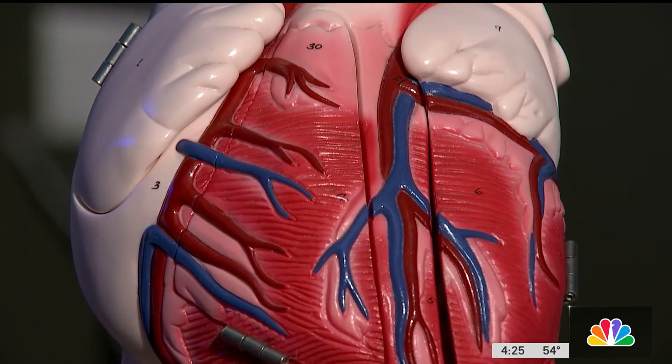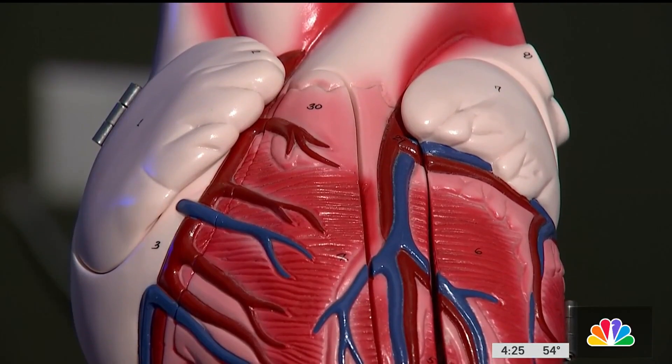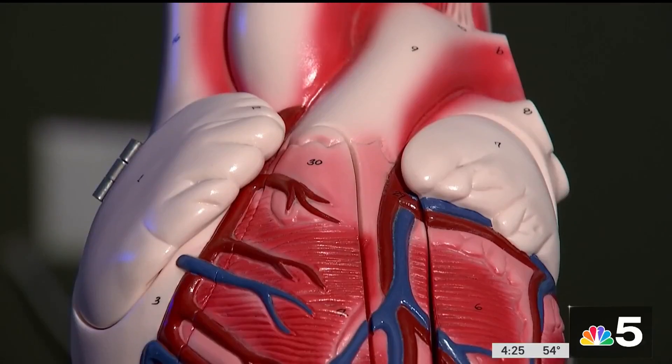This pacemaker is battery powered and these are expected to last eight to ten years. If the battery does start to deteriorate in nine or ten years, they could just go up and retrieve it — it's got some threads on it — pull it back out and put another one in.